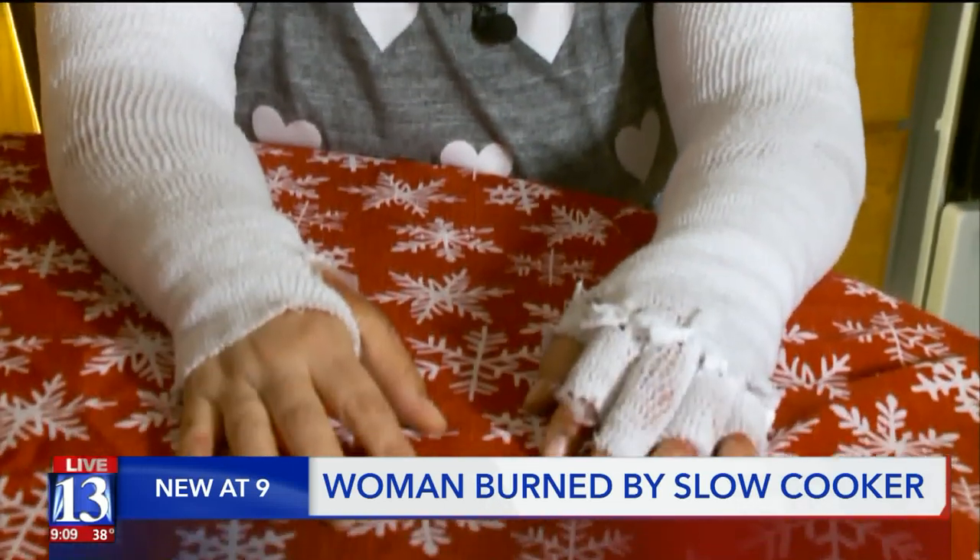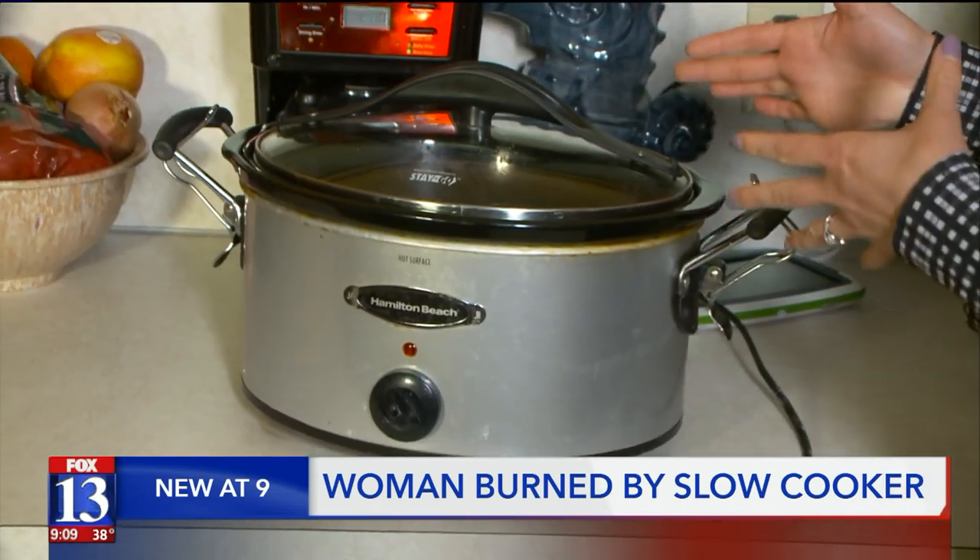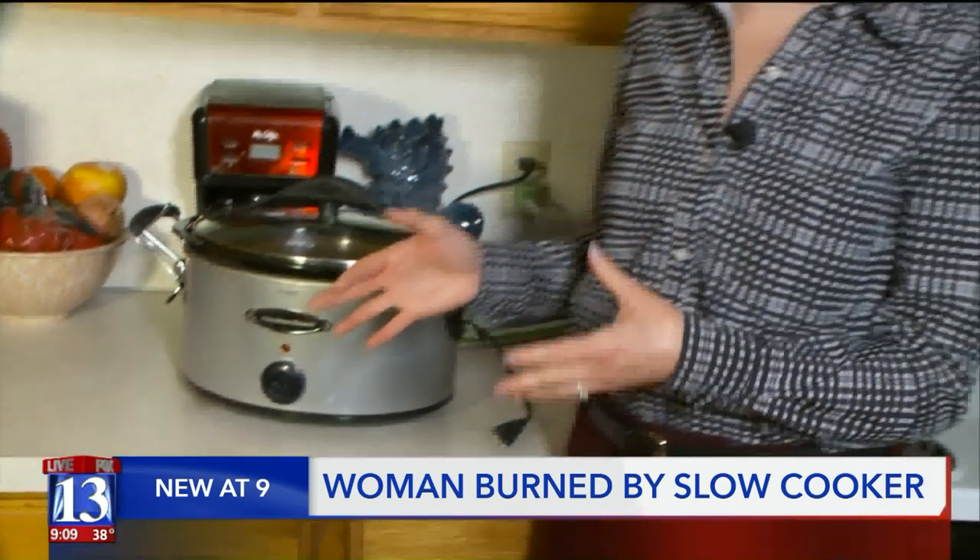Now, as Tenille returns home with two months of recovery ahead, she just hopes this doesn't happen to anyone else. Be careful with the Crock-Pot. For anyone who has these locking Crock-Pots at home, the Benalis warn: please read the instructions and make sure you keep that lid unlocked while cooking. Reporting in Leighton, Lauren Steinbrecher, Fox 13 News, Utah.